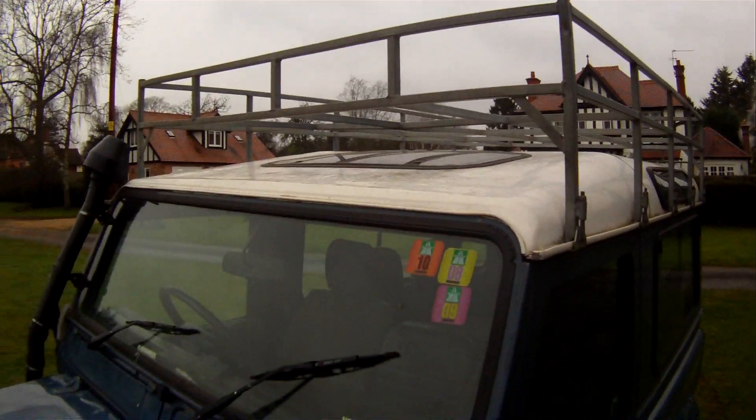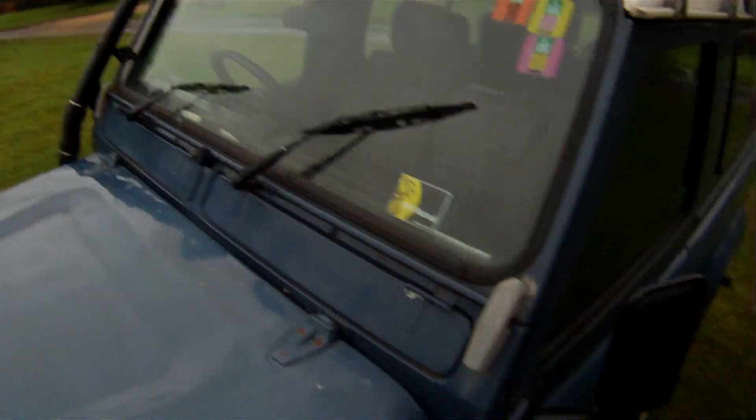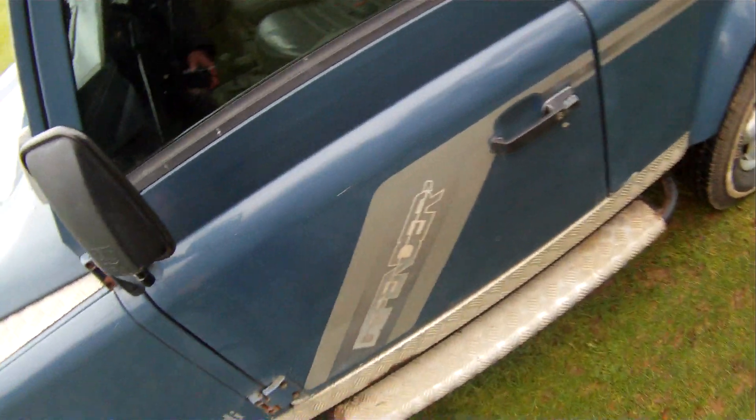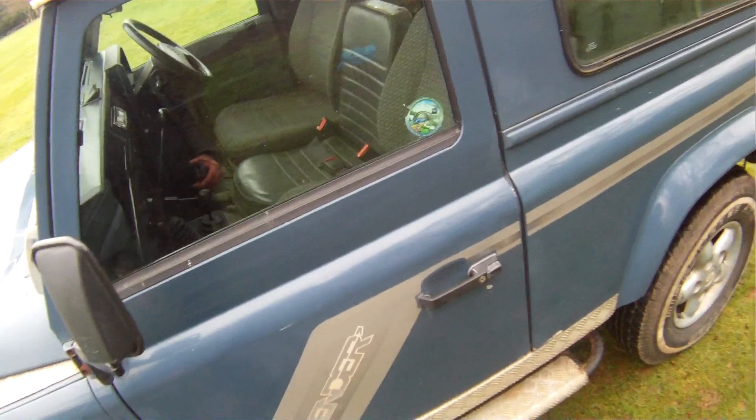The roof all looks good. Expect the sunroof to leak — they always do on these — and that one hasn't been sealed. A-posts all look good. Some electrolytic reaction around the bottom hinge on the passenger door, and a little bit of paint loss just there, a little bit of reaction on the bottom edge.